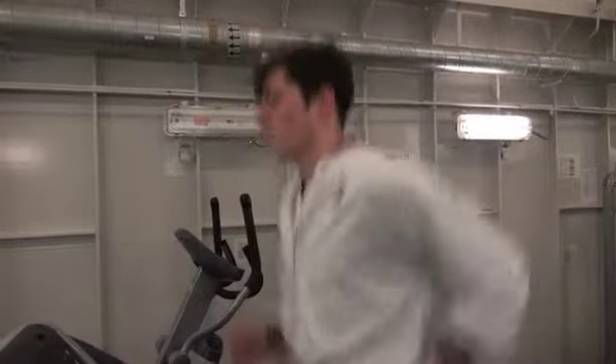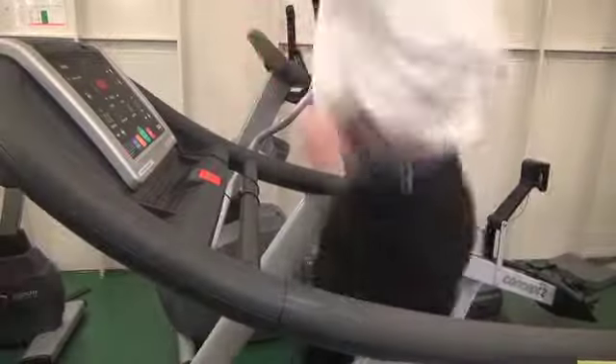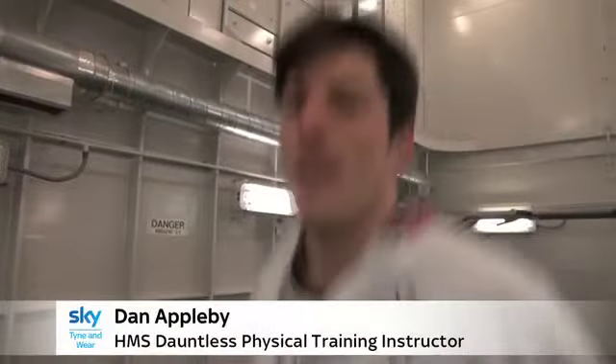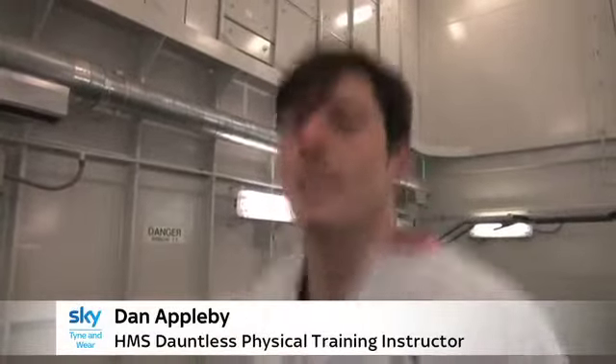And after the meals, it's time to burn off those calories at the onboard gym. If they don't pass the fitness test, they don't get promoted. They have to be operationally fit — fit to fight and fit for life.